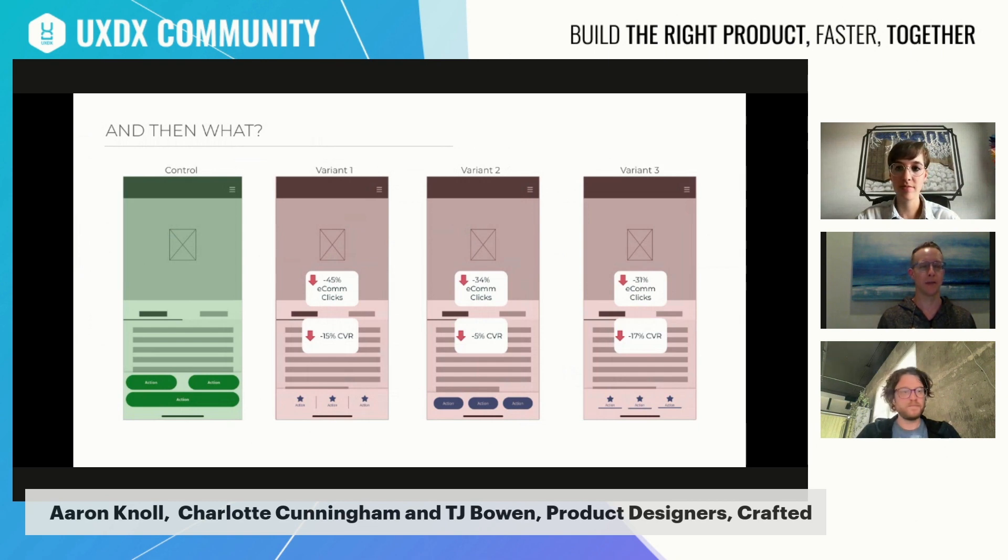Understanding why this test failed was really helpful from the business perspective, because if we didn't know why, we probably would have leaned into the icon approach. Knowing that icons weren't helpful and that users preferred the larger buttons prevented us from investing a lot more resources into testing different icons or icons in different places. We were able to cease that train of effort and switch gears. And since user testing was conducted several times, whenever someone suggests putting icons on these buttons, we can confidently say we tested this and the users prefer larger buttons with larger text.